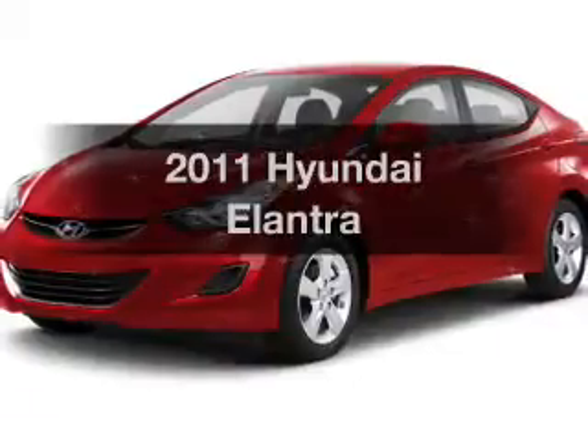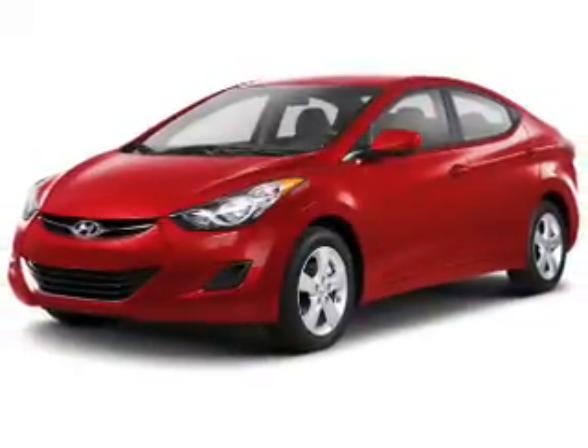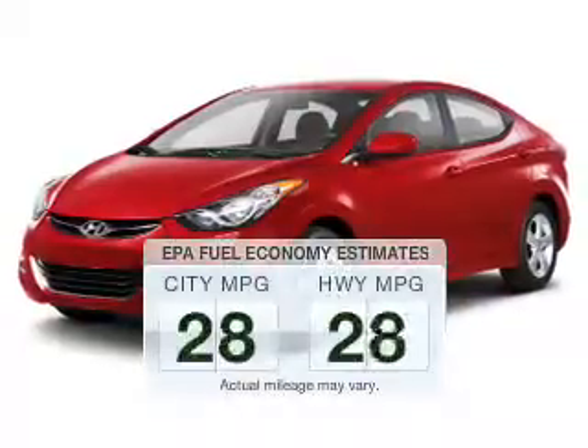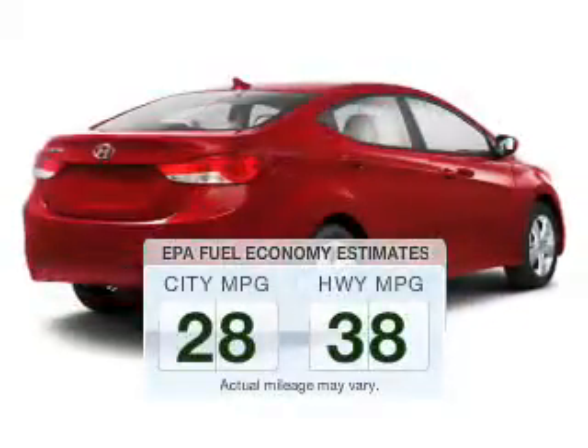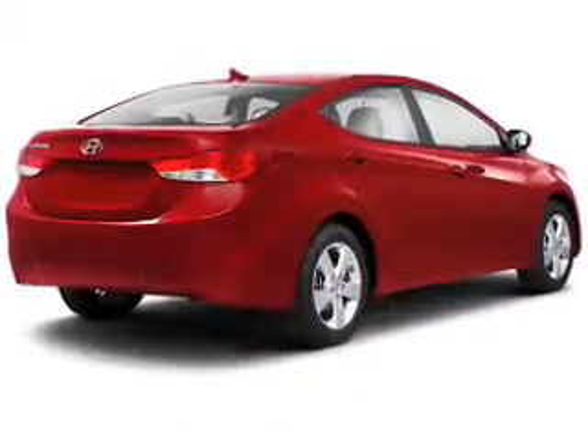Presenting the 2011 Hyundai Elantra — everything you need under one roof with this great vehicle. Better gas mileage means better long-term driving, and this ride delivers with a great low fuel consumption rate. The powertrain includes front-wheel drive with a reliable engine.